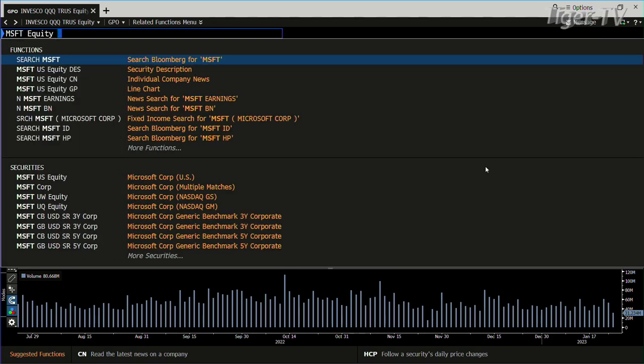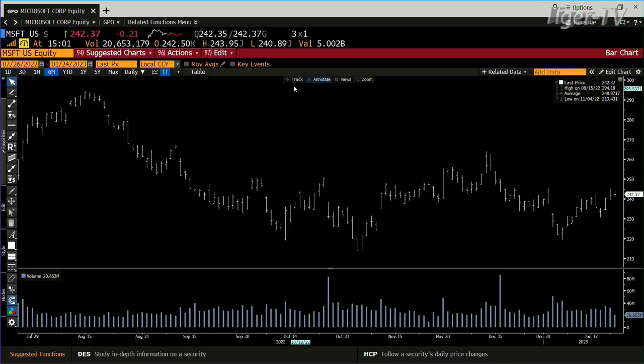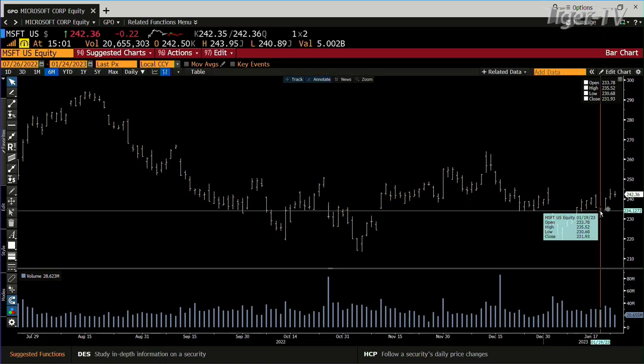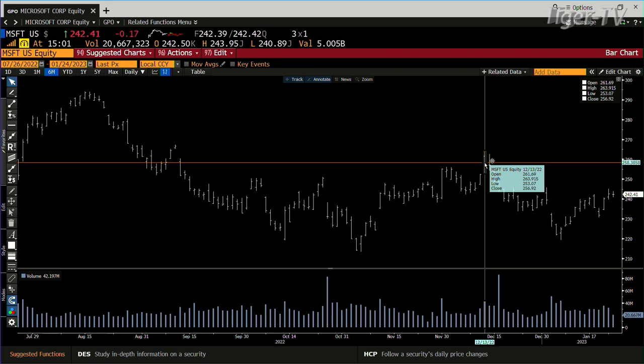If we go to Microsoft — they're coming out with numbers this afternoon. We'll see how this ABC does, because this is an ABC up. It took the B-point out yesterday with 31 million shares. The B-point had 30 million shares. That says it wants to go to the top of the range also.